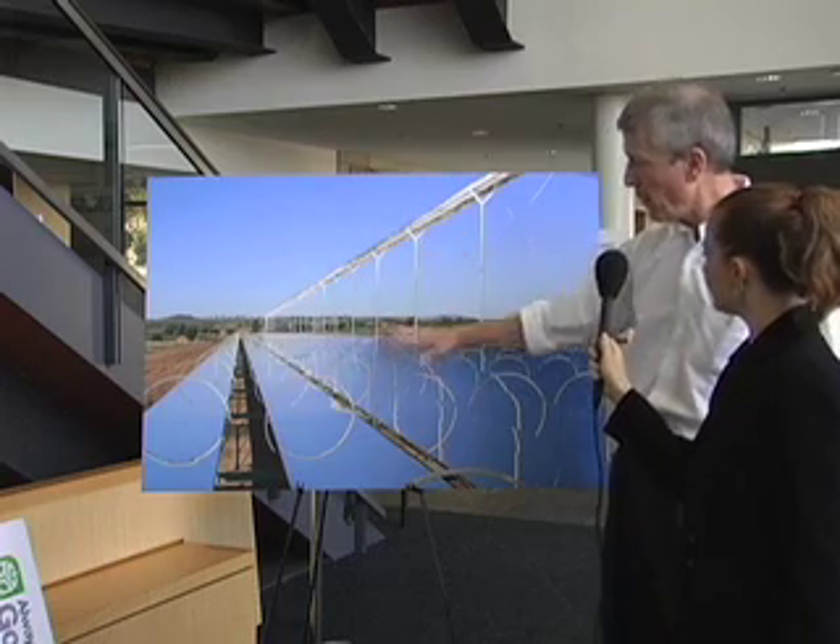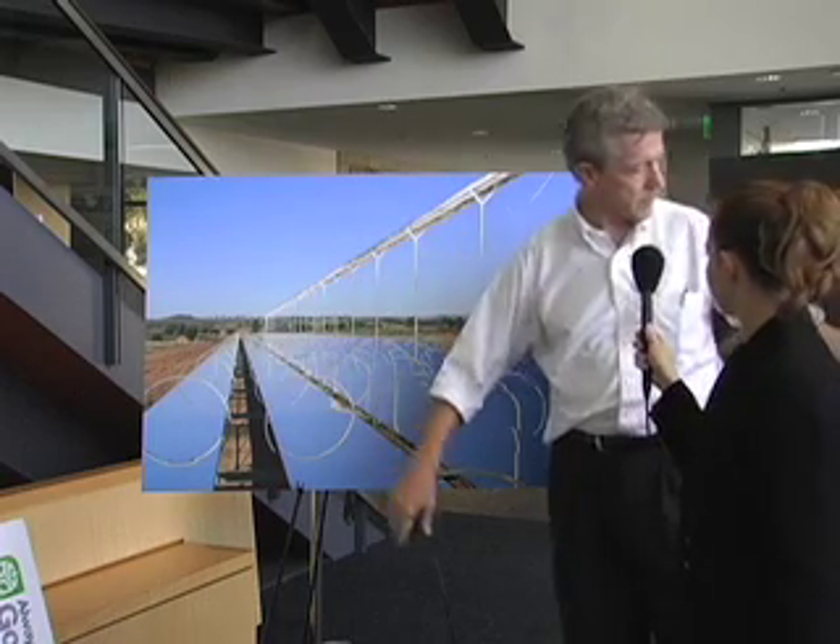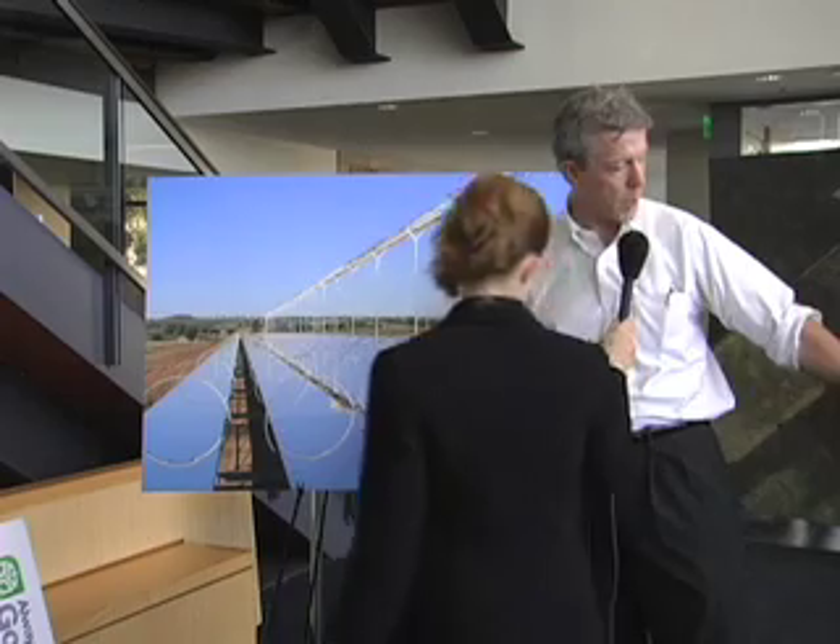A full-up power plant, like this image, has about 200 of these collector lines that make a 180-megawatt power plant. And so the steam running the turbine — along with the storage system — holds energy over the night or on cloudy days when there is no sun, so you can actually keep producing energy when there is no sun.